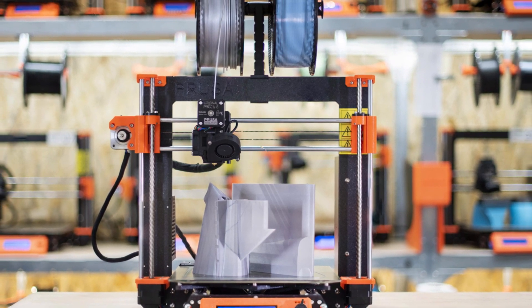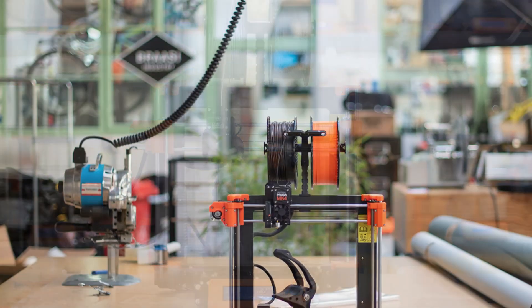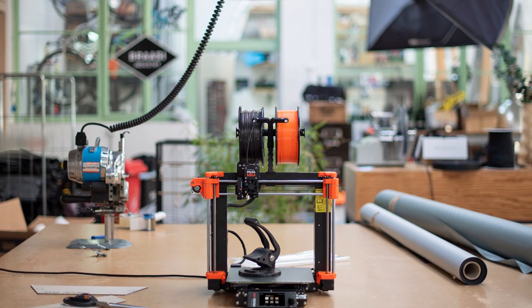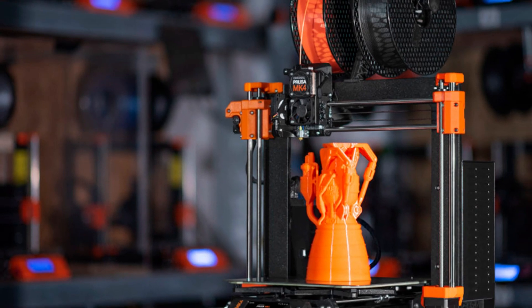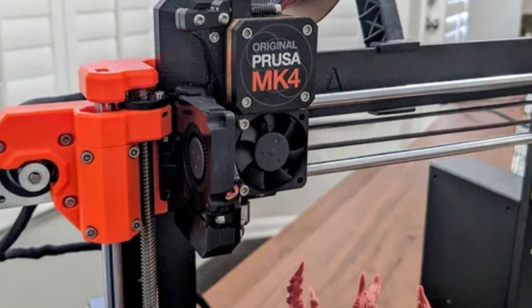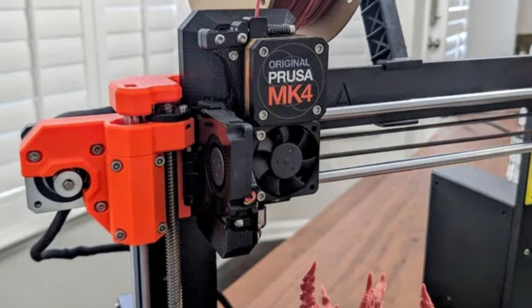The redesigned extruder supports silent and efficient printing and works seamlessly with a range of filaments, including PLA, PETG, ASA, ABS, and flexible materials. A key highlight is the easy-to-use color touchscreen, which simplifies navigation and control, making it accessible even for newcomers.